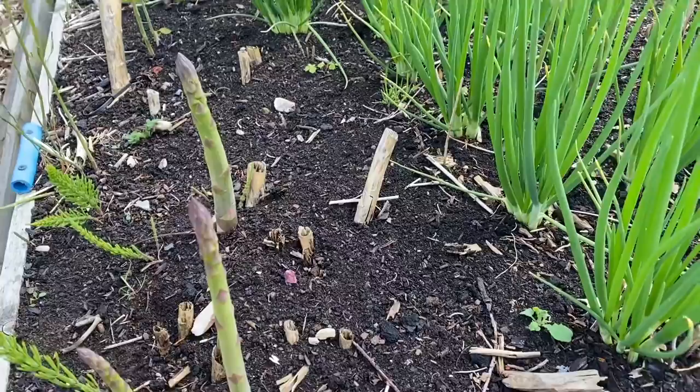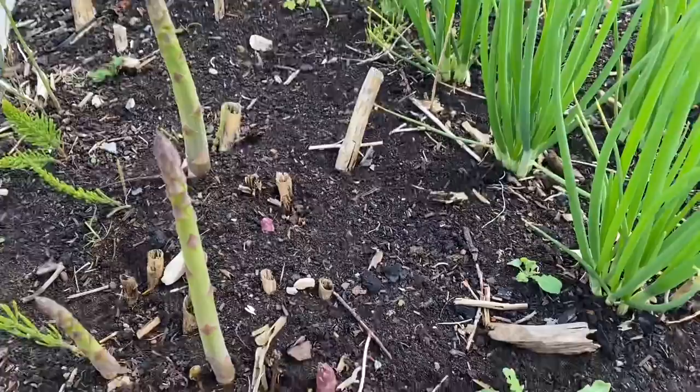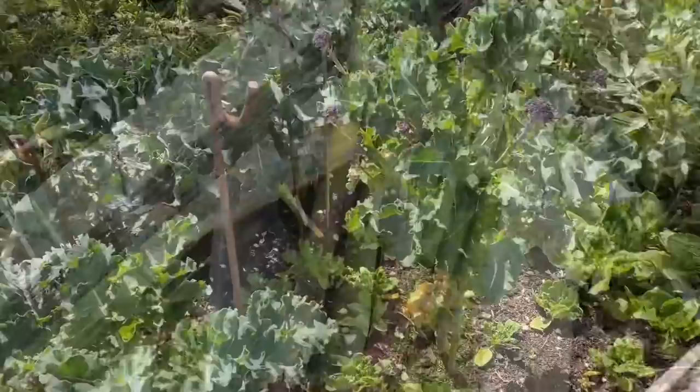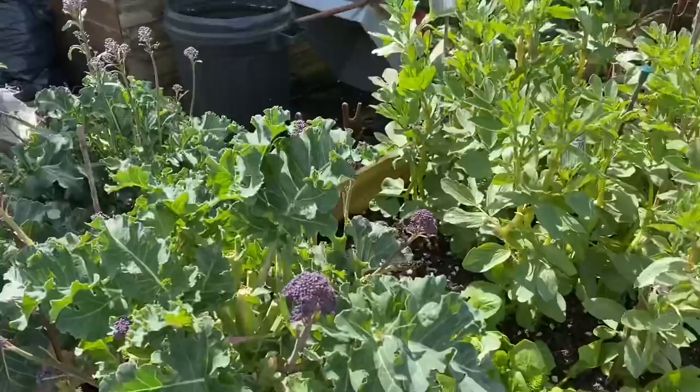All this rain is playing havoc with the asparagus harvest — the plants are just growing so big and vast. All you can do is your best and just keep picking. Some of these might be a fraction too tough, but Debbie will sort that out when she does the clean and pack.